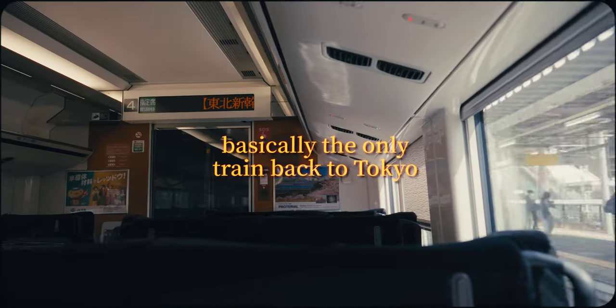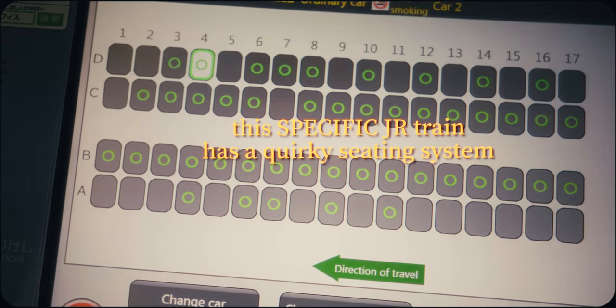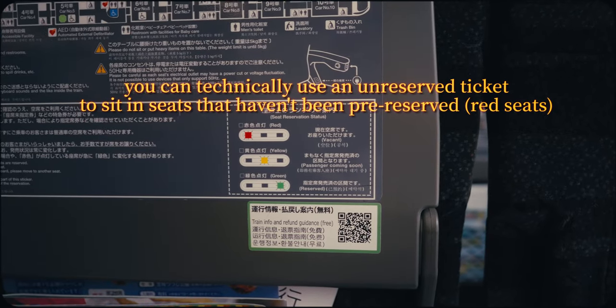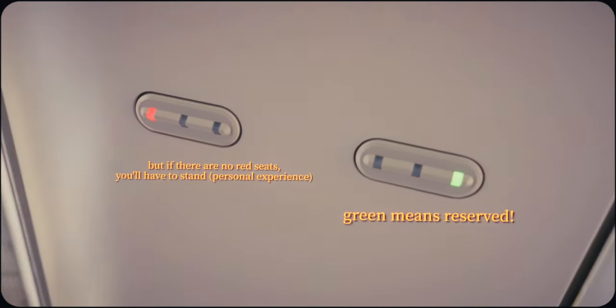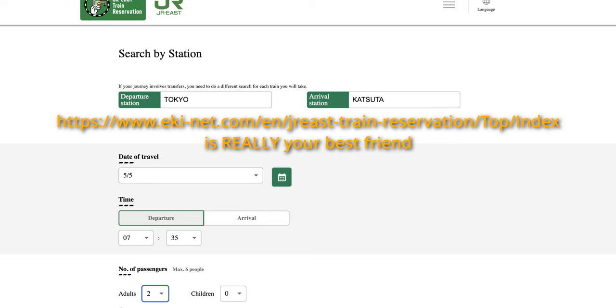Additionally, the JR Limited Express trains that run between Katsuta Station and Tokyo can get fully booked, particularly during rush hours or peak seasons. Although unreserved seat tickets are available at the station, you may have to stand if all seats have been pre-reserved, so I recommend reserving tickets in advance whenever possible.